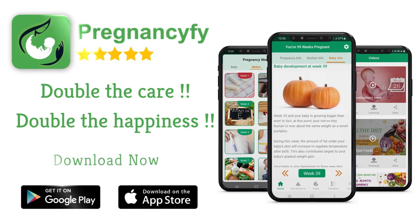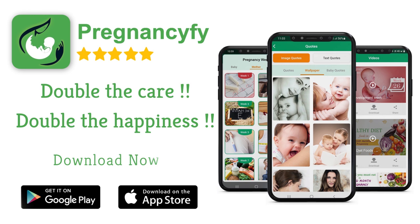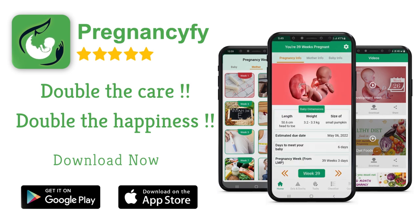For more information and to double your joy and happiness, install our pregnancy tracker app from the store. Search 'Pregnancy Fi' on Google for healthy tips, and don't forget to check the link in the description.